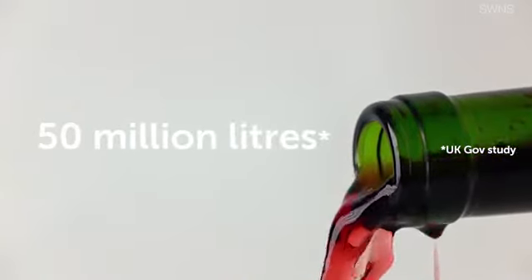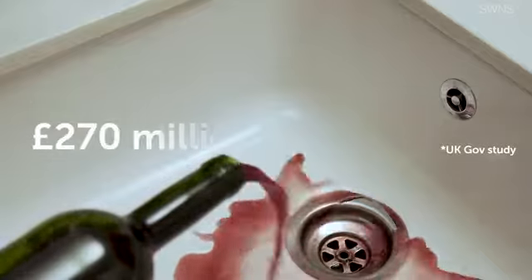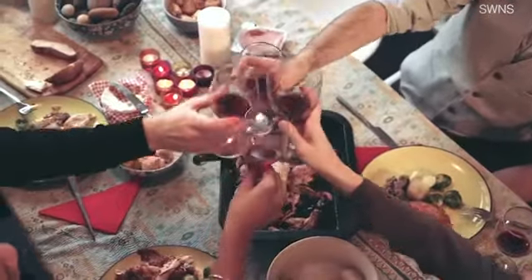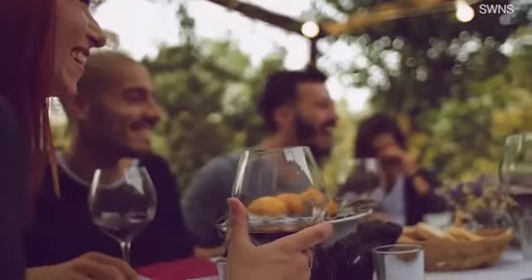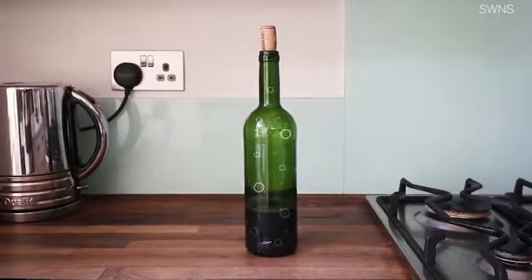Every year in the UK alone, almost 50 million litres of wine are poured down the plug hole — that's a massive £270 million down the drain. You know how it is: you crack open that one last bottle with friends at the weekend, and then the rest ends up on your kitchen counter for three days, exposed to oxygen, and your vino turns to vinegar.